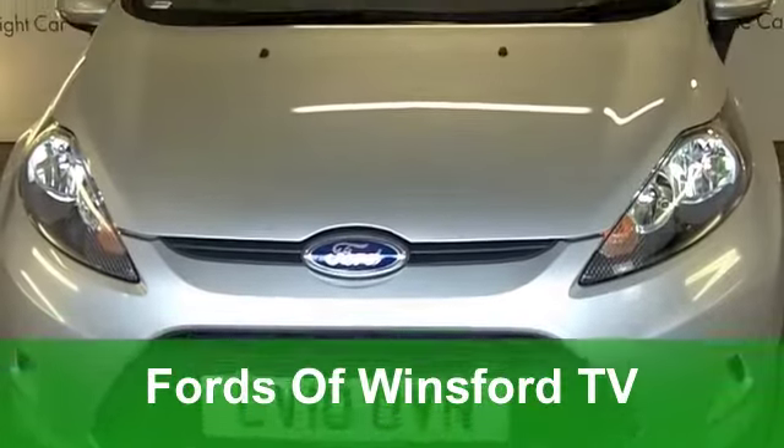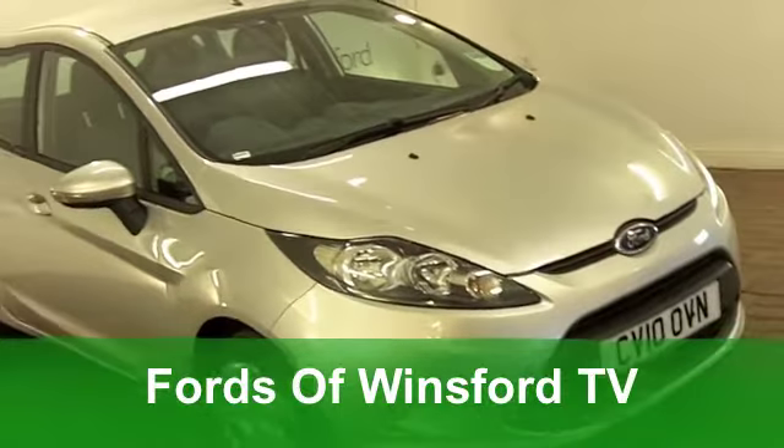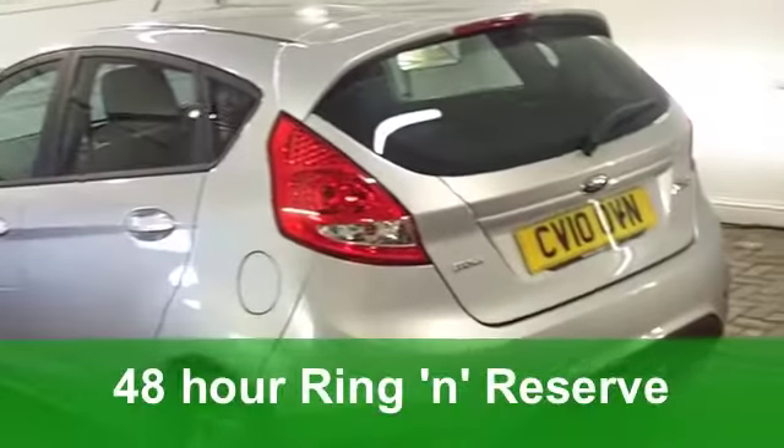It's no wonder the Ford Fiesta is such a popular car. It's brilliant to drive, the running costs are pretty keen as well, and it's a very smart looking car.